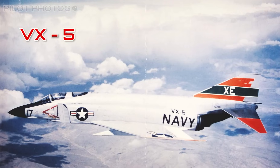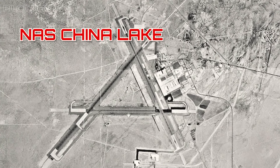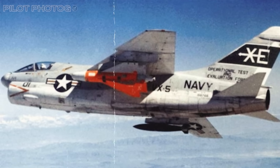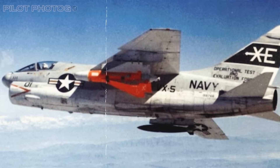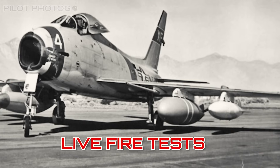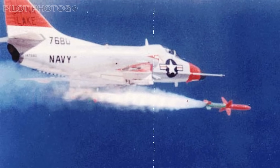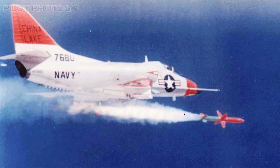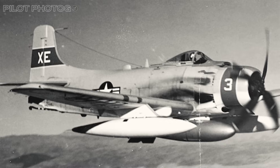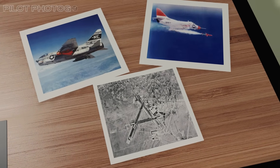VX-4 didn't just test missiles — they revolutionized dogfighting tactics, perfected aerial intercept methods, and played a critical role in refining fleet-wide combat readiness during the Cold War. Meanwhile, VX-5, known as the Vampires, specialized in air-to-ground warfare, based primarily at Naval Air Station China Lake. VX-5 rigorously evaluated and integrated new strike weapons, guided bombs, and sophisticated targeting pods into the Navy's inventory through countless live-fire tests, greatly enhancing the accuracy and effectiveness of carrier-based strike aircraft and transforming Naval Aviation's capability to project power.